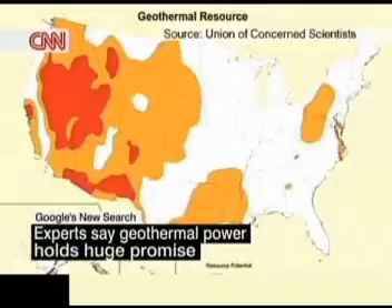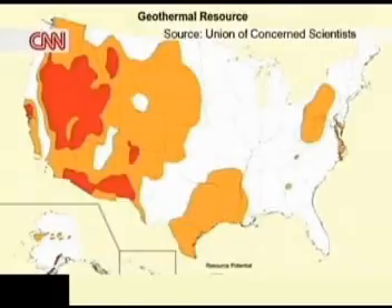A map of the United States shows that there are a number of areas in the West with hotspots close enough to the surface to be tapped for geothermal power generation. Experts say, done correctly, this technology could make extensive contributions to U.S. energy needs. Geothermal energy has major potential that hasn't yet been tapped, but it looks like we're poised to start to actually unlock that now.